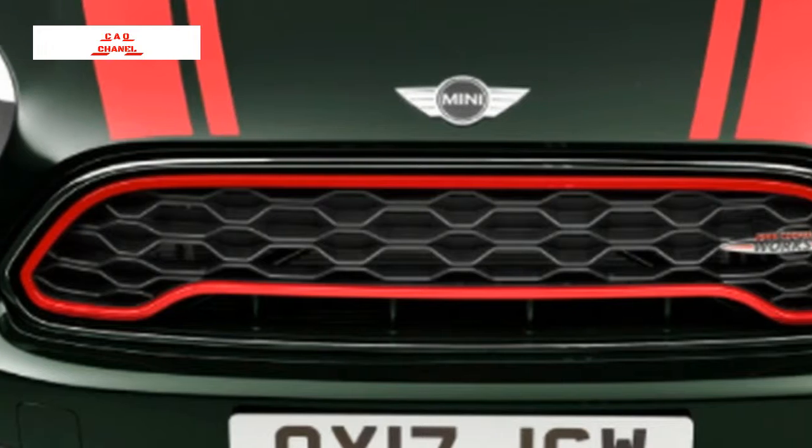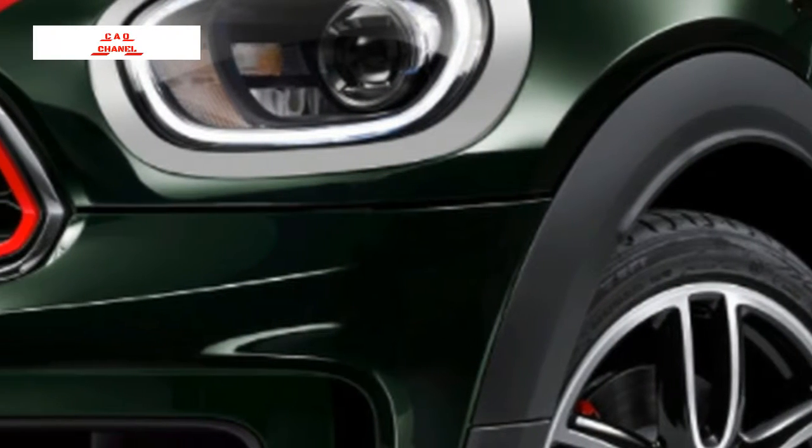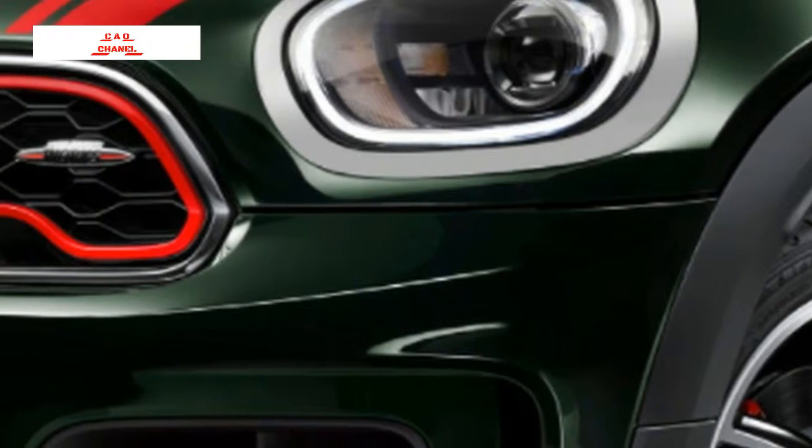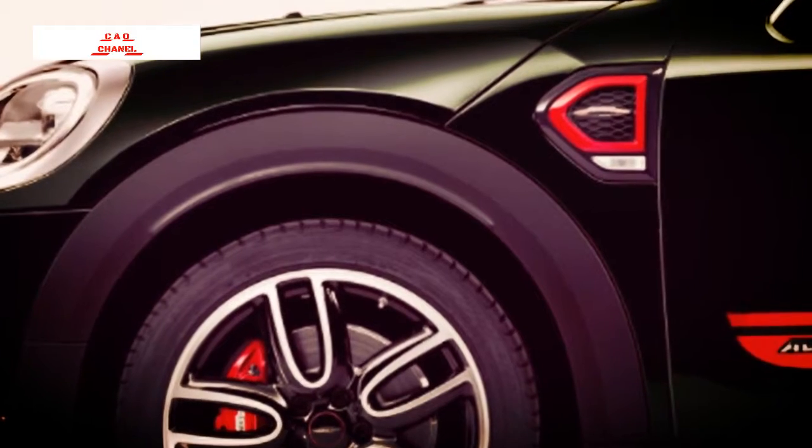The model takes after the recently released JCW Clubman, and like that car, the JCW Countryman has a turbocharged 2.0-liter four-cylinder delivering 228 horsepower and 258 pounds-feet of torque.